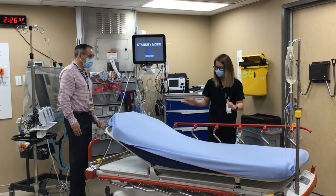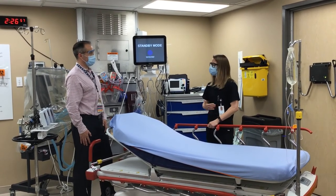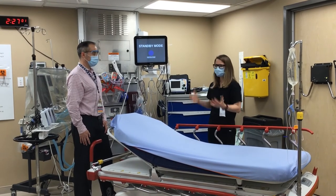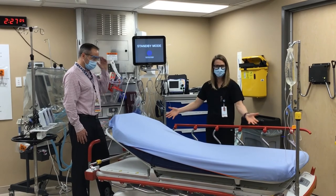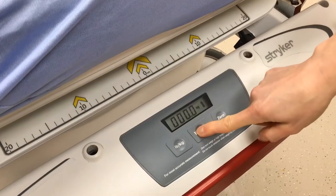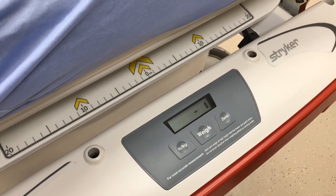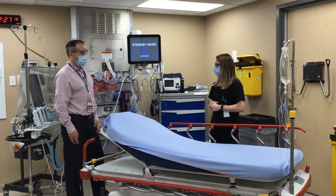Not only do we have trauma patients that come in, but we have critically ill patients that sometimes require medications that are weight-based. So how do you get a weight on somebody who is lying down? These stretchers actually have a scale that you can press, weigh your patient, and then you can dose your patient based on their weight to safely give them those medications.